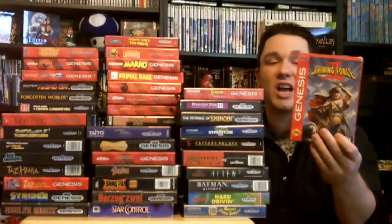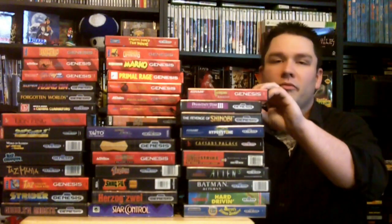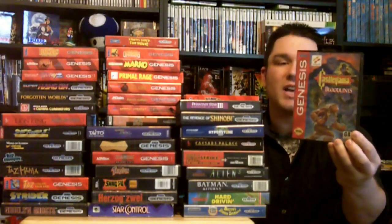Probably my second favorite RPG on the Sega Genesis is Shining Force 2 — really great game. If you like RPGs, this game is a must-have for the Sega Genesis. My favorite RPG is Landstalker, which I lent to a buddy, so I don't have the box here with me right now. Next up is Castlevania Bloodlines — Castlevanias are always great, and so is this one.